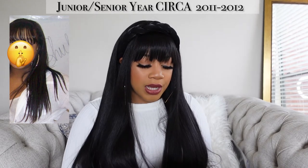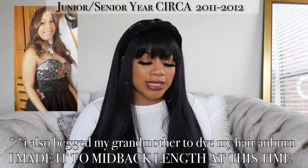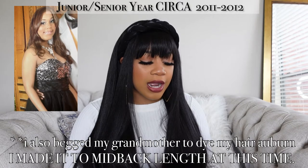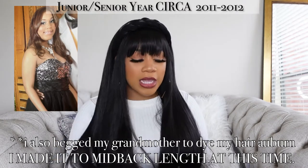Then I had my grandmother cut me some bangs — let's not talk about it. But I was able to grow my hair and I think that was the longest my hair had gotten after dealing with me doing my own hair. Let's fast forward: I go to college with that length, bangs and all, and that's how we carried our length over to college.